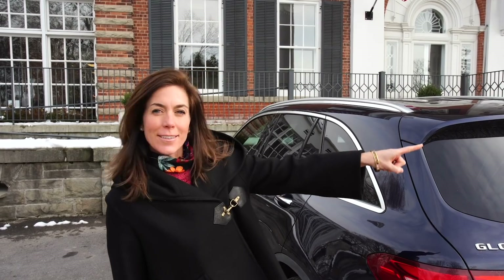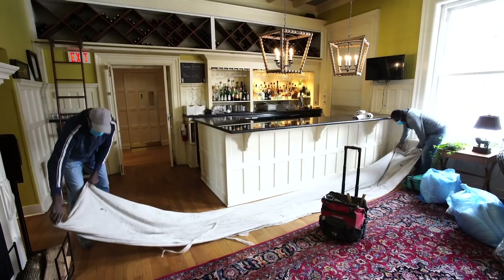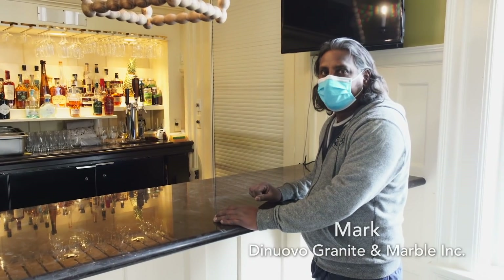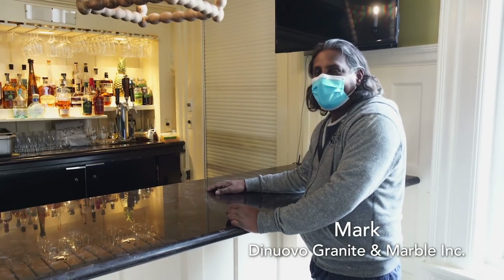Right now there is the stone truck. That is the new bar top. The old black granite is coming off. Looks like it's going to break. Well, we'll try to save it, but you know sometimes things happen.